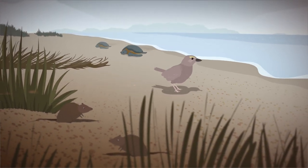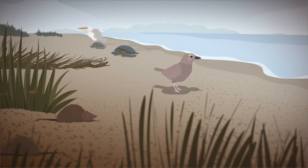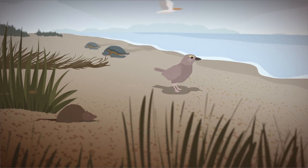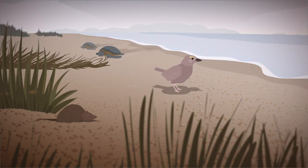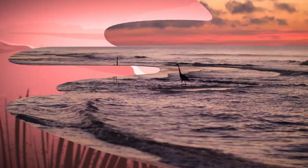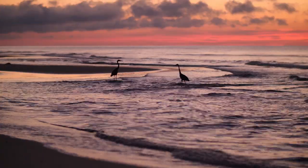As tragic as the Deepwater Horizon spill was for the Gulf of Mexico, these unintended discoveries have given scientists new insight and tools to better understand and protect a natural world increasingly impacted by human activity.